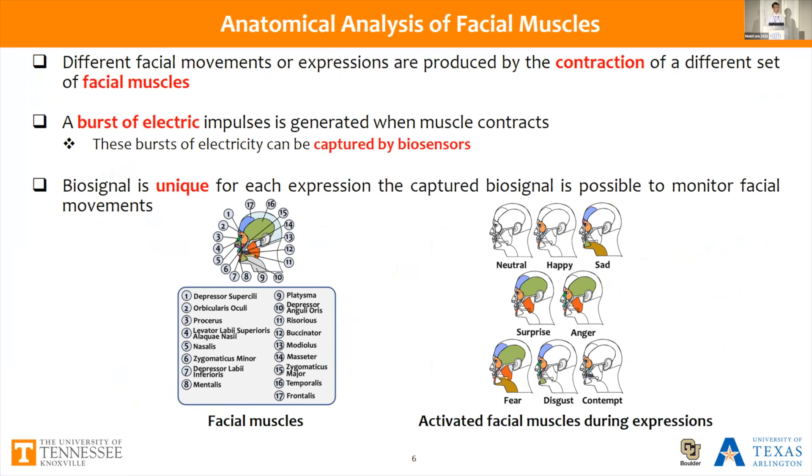To start with, we first conduct a comprehensive anatomical analysis of facial muscles. We observe that different facial expressions are produced by the contraction of different sets of facial muscles. Whenever a set of facial muscles contracts, a burst of electric impulses is generated, and this electricity can be captured by biosensors using electromyographic measurements. We observe that the biosignal is unique for each different expression, which creates the possibility of sensing the entire facial movements using biosensors.